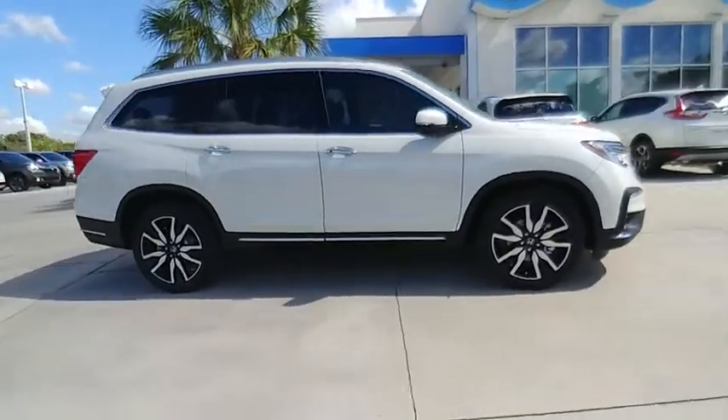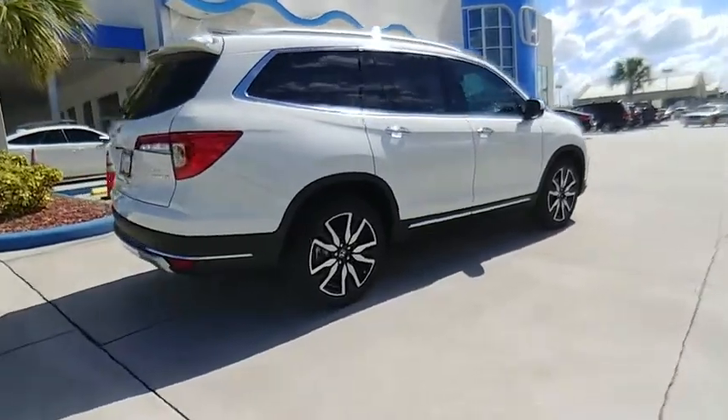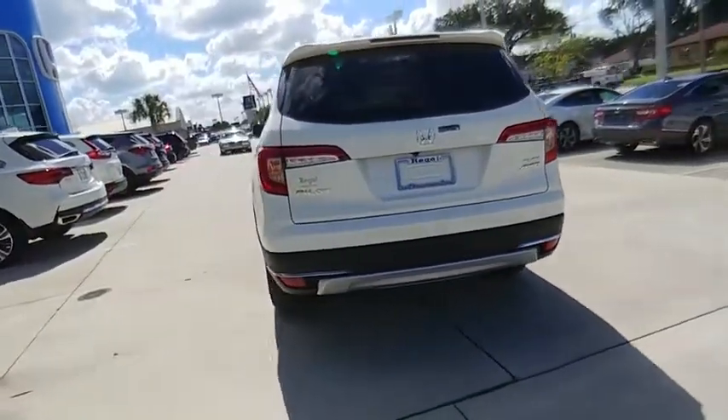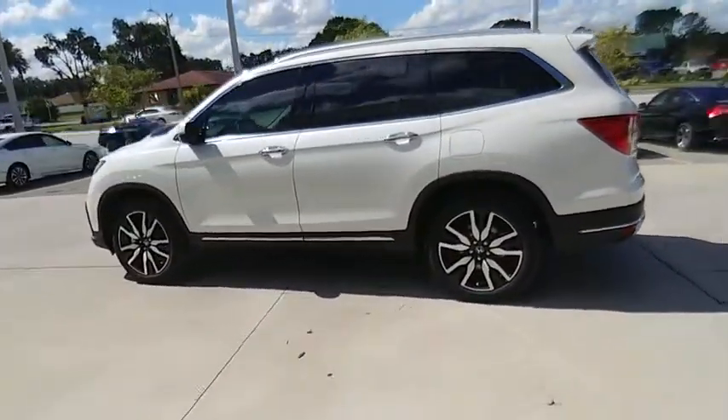Make a great choice today with the 2019 Pilot. Optimal utility. Indulgent interior. Powerful performer. You'll be ready for almost anything in the Honda Pilot, and it's priced below $50,000.